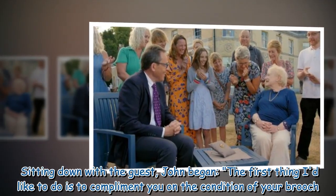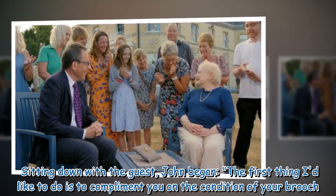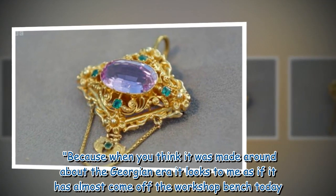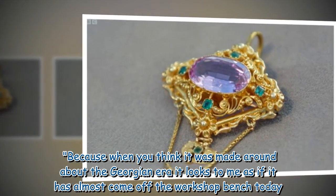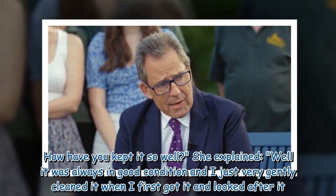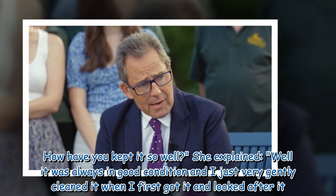Sitting down with the guest, John began: 'The first thing I'd like to do is to compliment you on the condition of your brooch. Because when you think it was made around about the Georgian era, it looks to me as if it has almost come off the workshop bench today. How have you kept it so well?' She explained: 'Well, it was always in good condition and I just very gently cleaned it when I first got it and looked after it.'